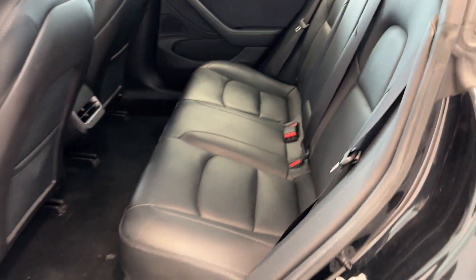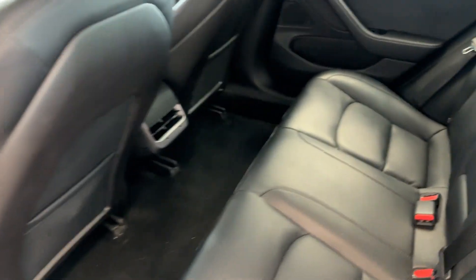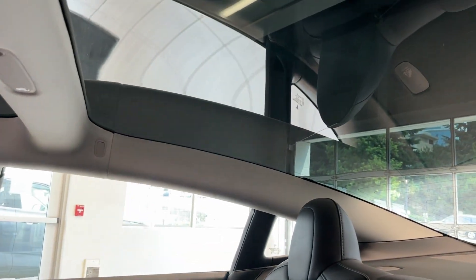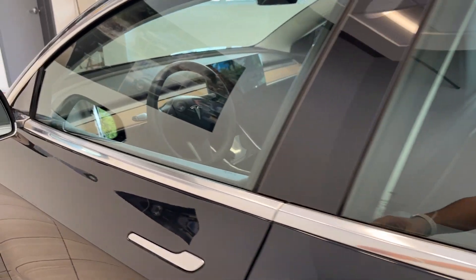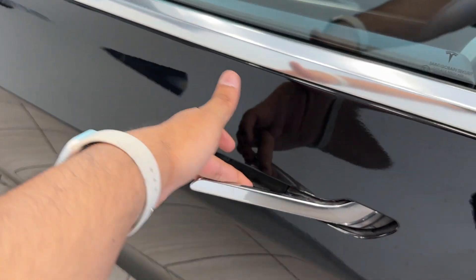You get vegan leather interior, very soft climate control, and a lot of legroom. You also get an all-glass roof. I also love how the door handles open like this.